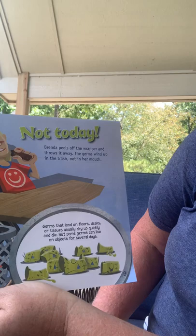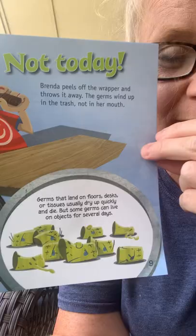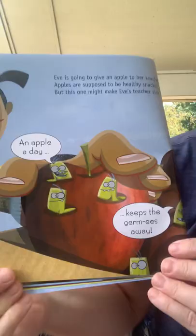Germs that land on floors, desks, and tissues usually dry up quickly and die. But some germs can live on objects for several days. Eve is going to give an apple to her teacher. Apples are supposed to be a healthy snack, but this one might make Eve's teacher sick. An apple a day keeps the germies away.